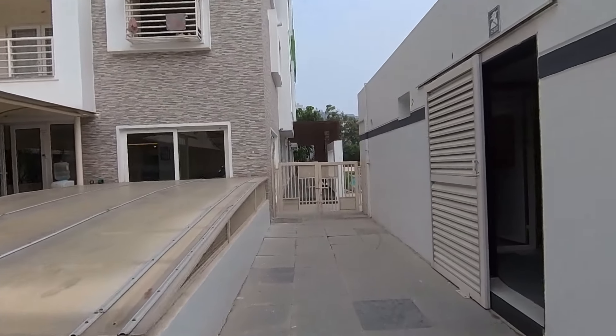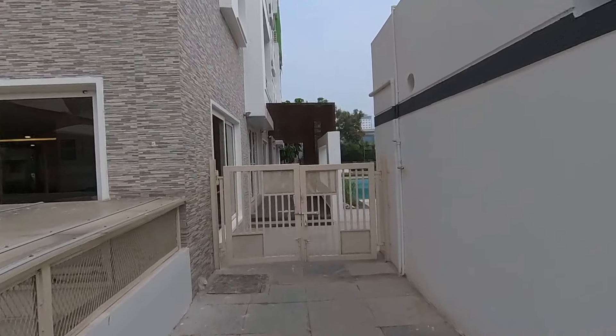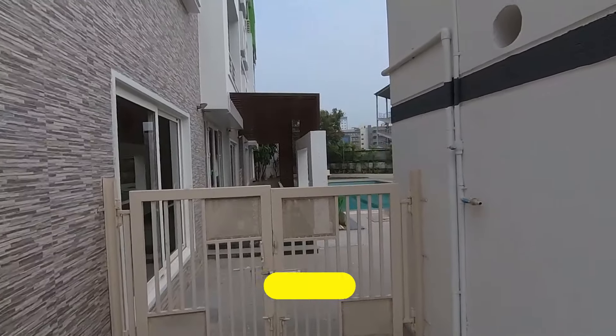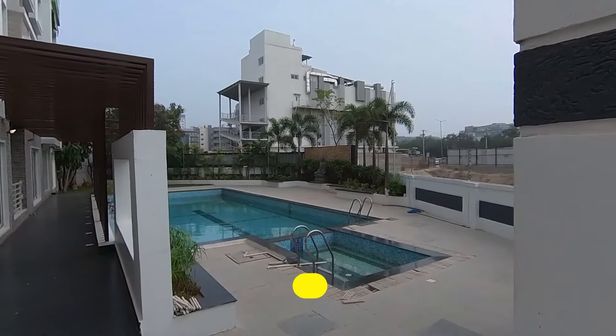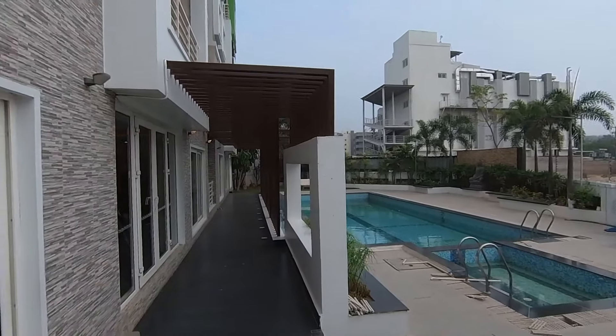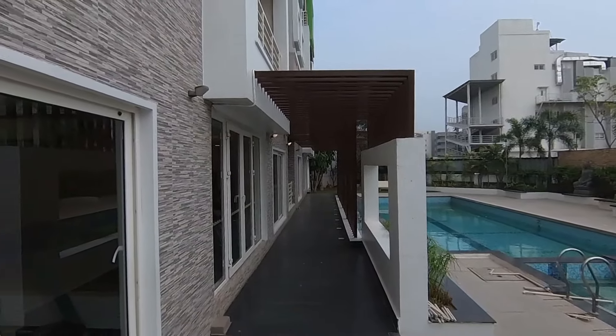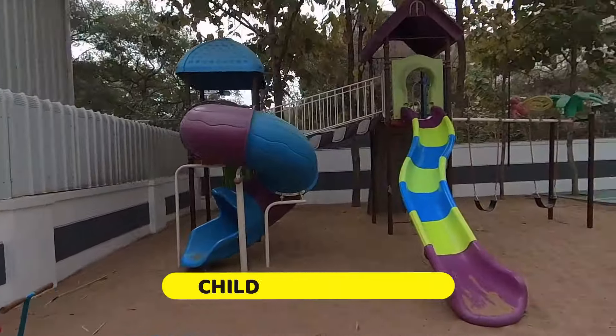The swimming pool — my favorite place in any community. I feel so very relaxed inside the swimming pool. It's open to the sky — cute and beautiful. There you can see the High Tech City main road. The site is neatly maintained and very picturesque.